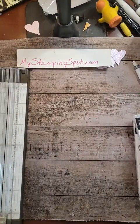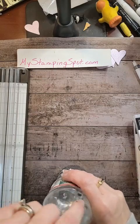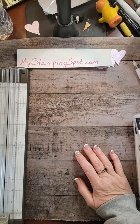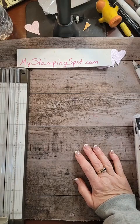It's Kathy Bedell at MyStampingSpot.com. I'm coming to you with Thankful Thursday. How are you today? I have a little frog in my throat, so if I'm clearing my throat, I apologize. Great day, busy day.